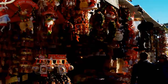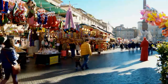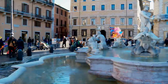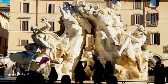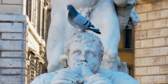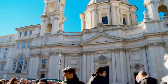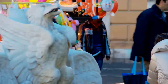Our next attraction is the Piazza Navona, which is probably the most beautiful square in Rome, surrounded by many restaurants and ice cream shops. The Piazza also presents three different fountains. The most important one is the Fountain of Four Rivers, designed by Bernini — the fountain shows four figures which represent the Nile, the Ganges, the Danube, and the Rio de la Plata. Another worthwhile attraction in the Piazza is the Sant'Agnese Church, which is considered to be one of the most important Baroque masterpieces of the city.